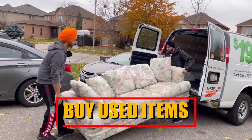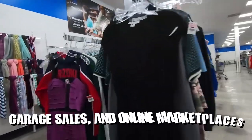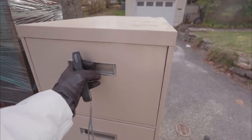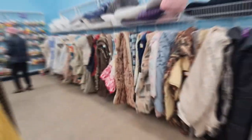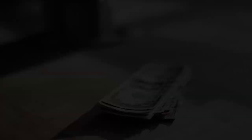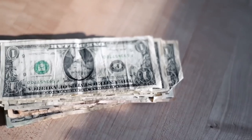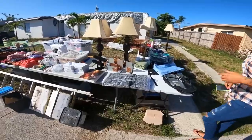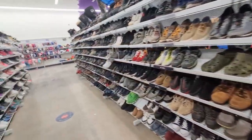Buy used items. Thrift stores, garage sales and online marketplaces are treasure troves for finding quality used items at affordable prices. Consider purchasing pre-owned goods like clothing, furniture, electronics and books. Not only can you save money by buying used, you can also contribute to sustainable consumption practices. Prioritise inspecting the condition of the items before purchasing and verifying that they meet your requirements.